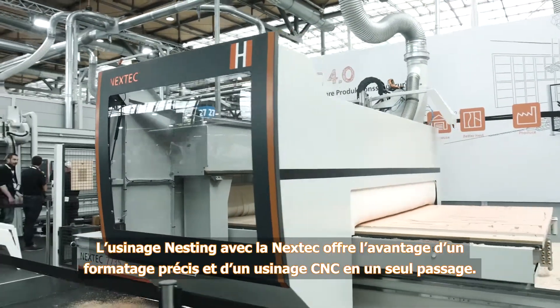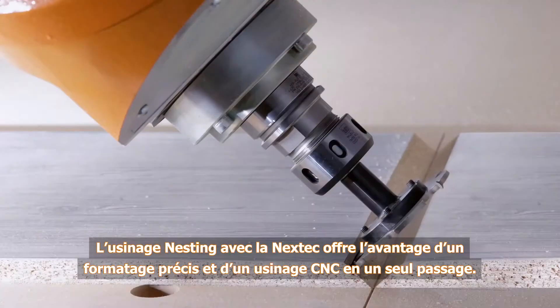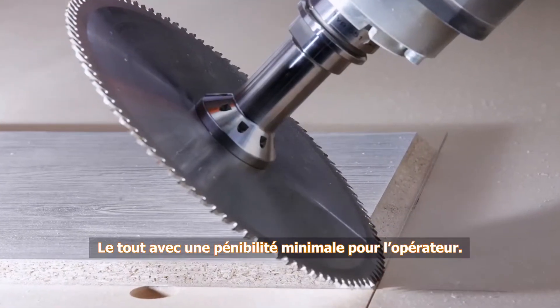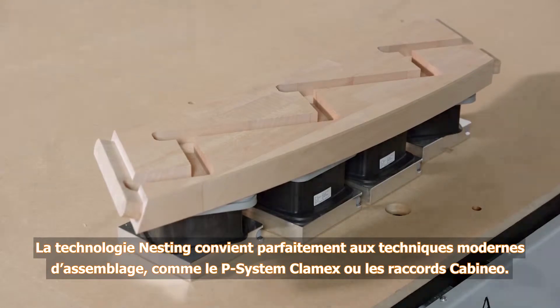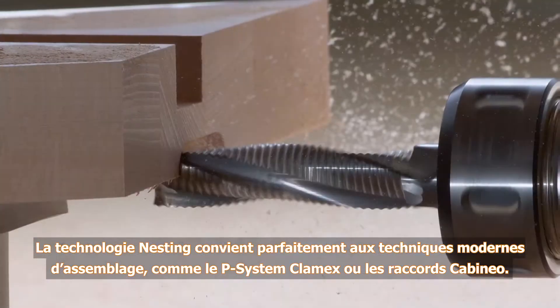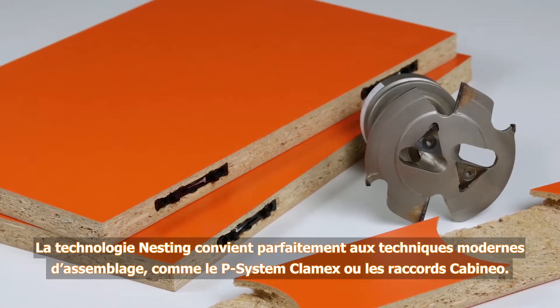Nesting machining with the Nextech offers the advantage of precision formatting and CNC machining with one single clamping operation, and this with minimum handling by the machine operator. Our nesting technology is perfect for use of state-of-the-art connection technologies such as the ClamXP system or Cabaneo connectors.